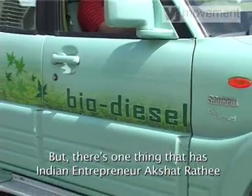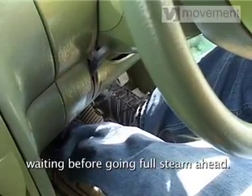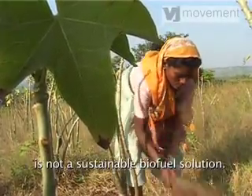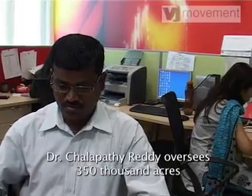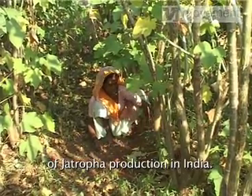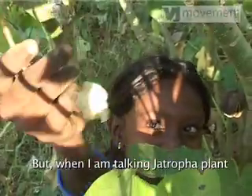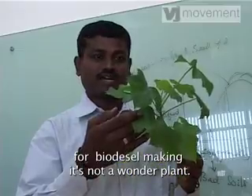But there's one thing that has Indian entrepreneur Akshat Ratti waiting before going full steam ahead. Jatropha sounds good on paper, but some say this plant is not a sustainable biofuel solution. Dr. Chalpati Reddy oversees 350,000 acres of Jatropha production in India. Across the globe, people say Jatropha is a wonder plant — but when talking about Jatropha for biodiesel making, it's not a wonder plant.